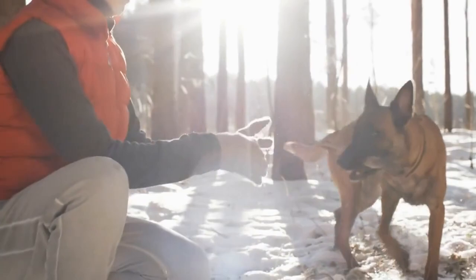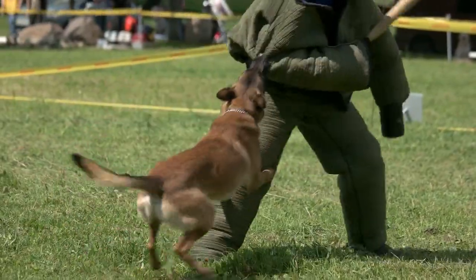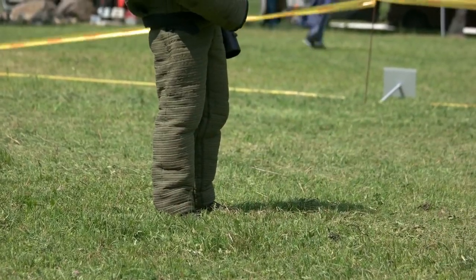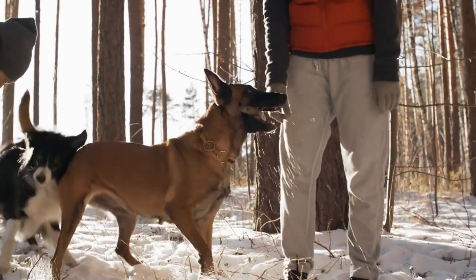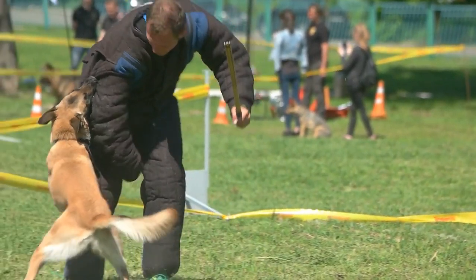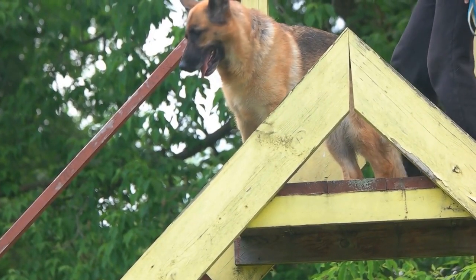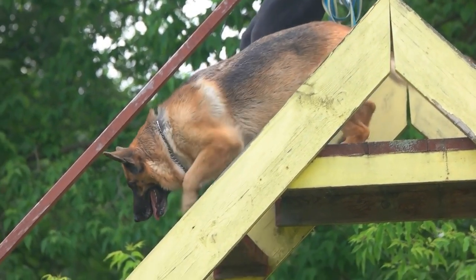Elbow dysplasia is a genetic condition that affects many large breeds, including Belgian Malinois. This condition occurs when the elbow joint doesn't develop properly, leading to arthritis and pain. To prevent elbow dysplasia, breeders should screen their dogs for this condition before breeding them. Owners should also provide their dogs with a healthy diet, regular exercise, and weight management to reduce the risk.